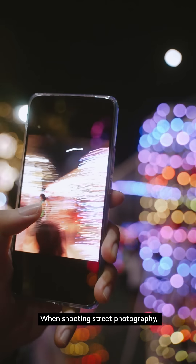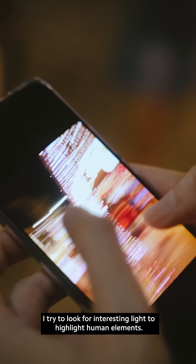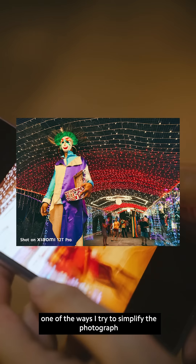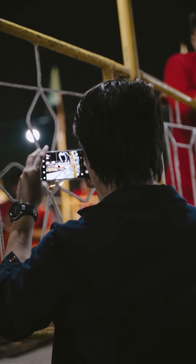When shooting street photography, I tried to look for interesting light to highlight human elements. For this environment with so many things going on, one of the ways I tried to simplify the photograph is by using motion blur to create a focal point in the image.